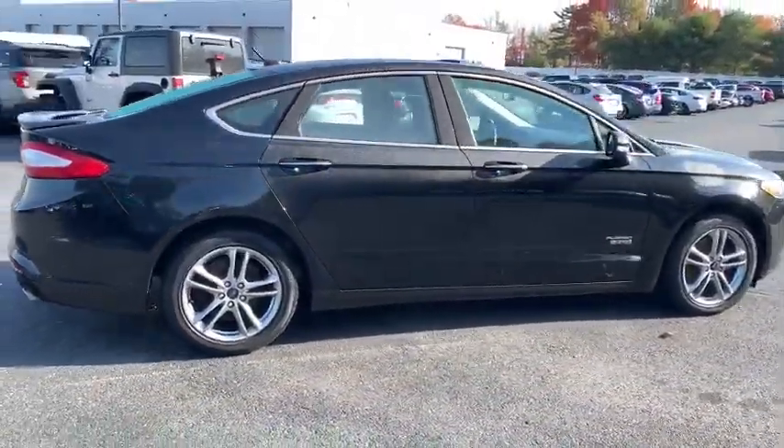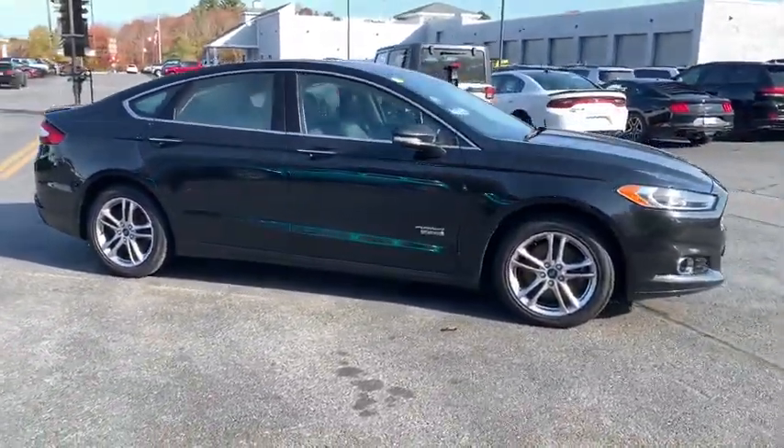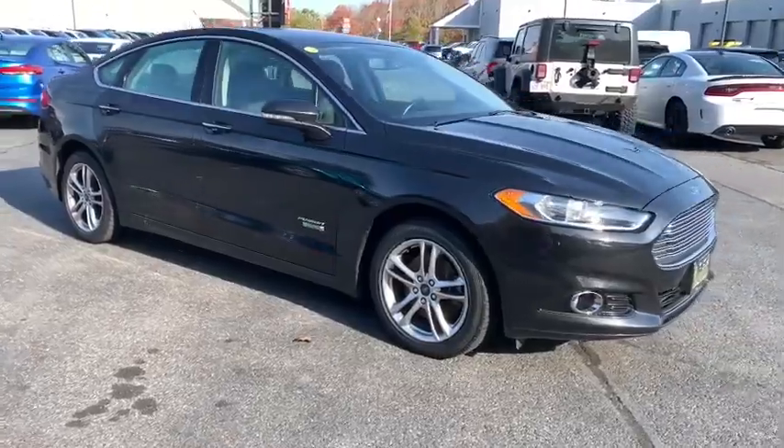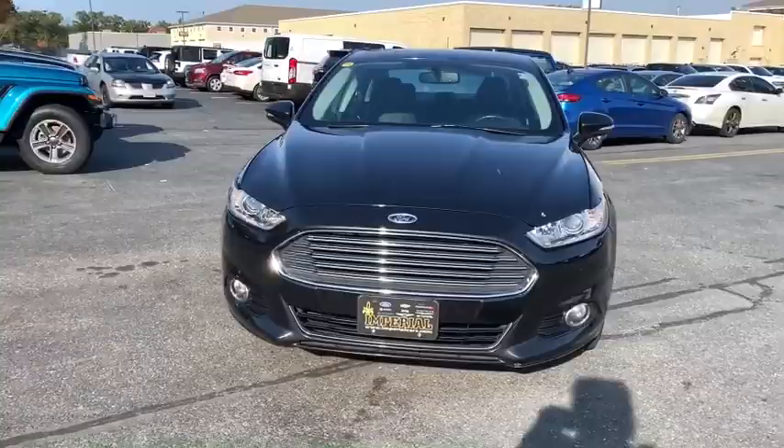This vehicle has less than 105,000 miles. Here are some of this vehicle's great options: power passenger seat, traction control, dual airbags, alloy wheels, power steering, aluminum wheels.